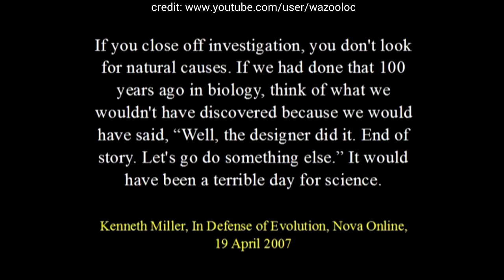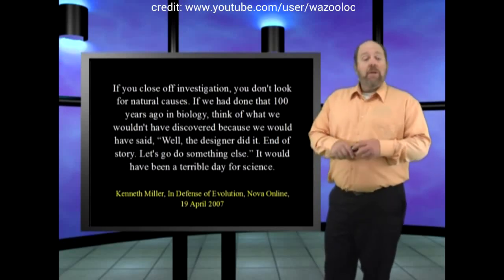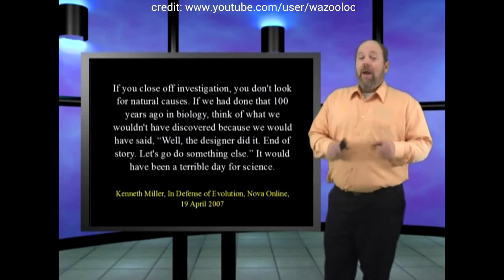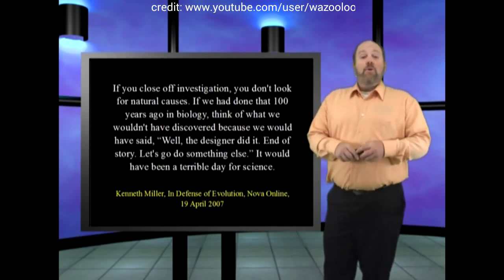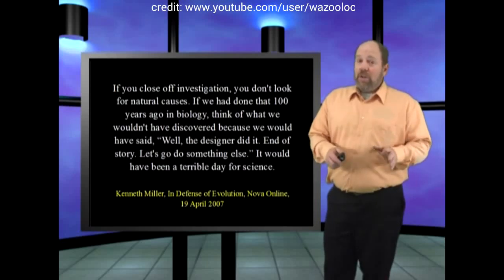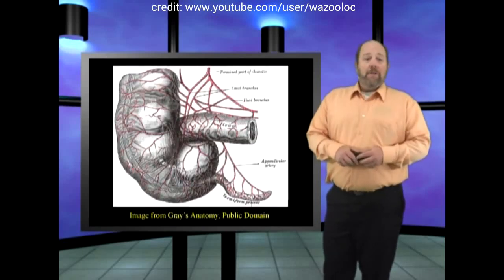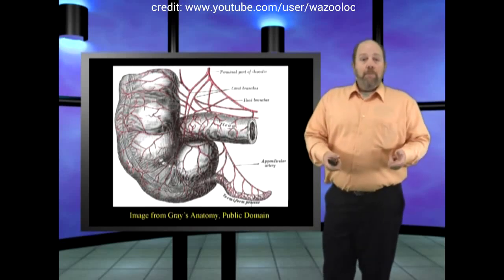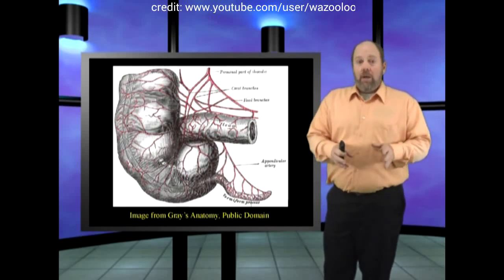But are creationists really science stoppers? Or are the evolutionists? It is easily demonstrable that if anything, evolutionary theory has had devastating effects on the sciences and hindered good scientific discovery ever since its inception. This has been especially true for the medical sciences. As an example: vestigial organs. Vestigial organs were invented through evolutionistic thinking. No one except an evolutionist would suggest that an organ in the body had no function.